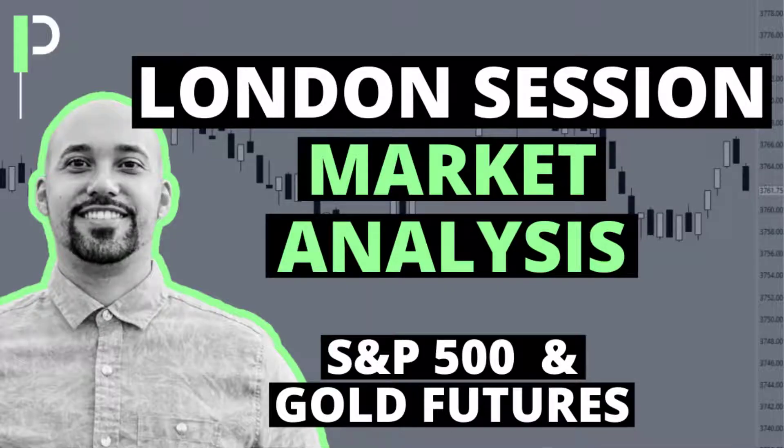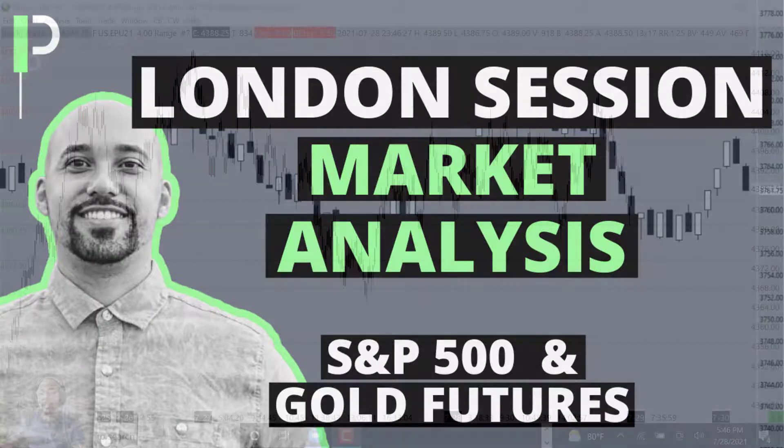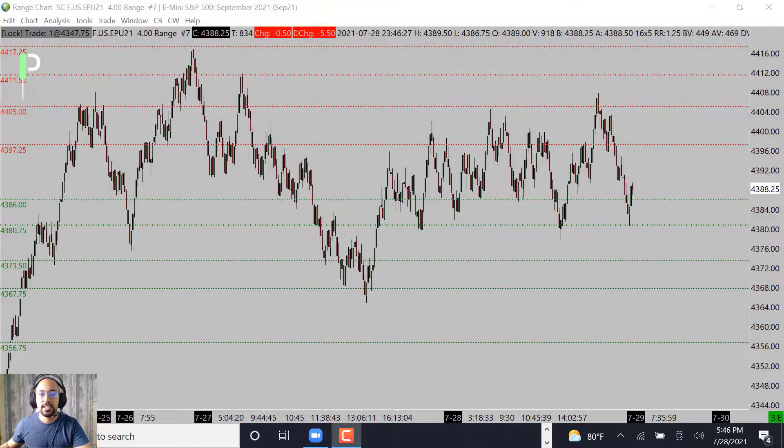Welcome back to Pure Structure Traders for another market analysis for the London session. Today is July 28, 2021 here in Hawaii, and will be July 29, 2021 in London. Today we'll be going over S&P 500, gold, and also oil — give you guys some of the levels we're looking at.